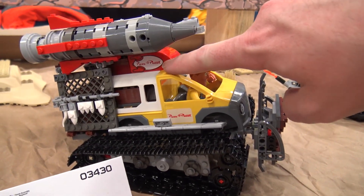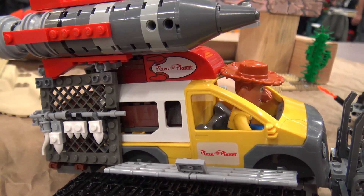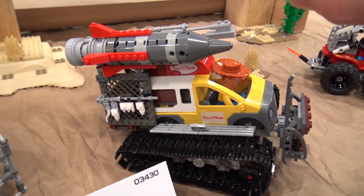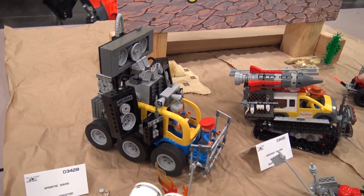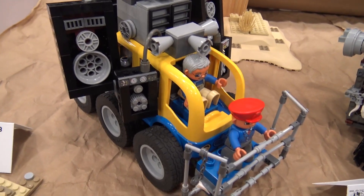He's got the classic Pizza Planet Duplo brick, but he also has a larger, more dangerous rocket on top of the truck. The last thing I built is based on a little Duplo bus, and I call this Epidemic Sound.